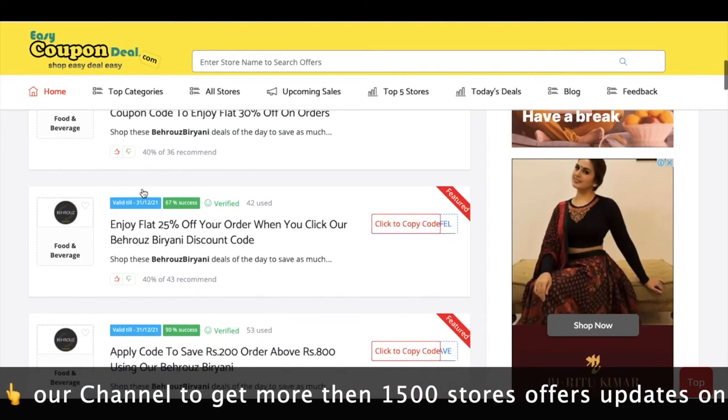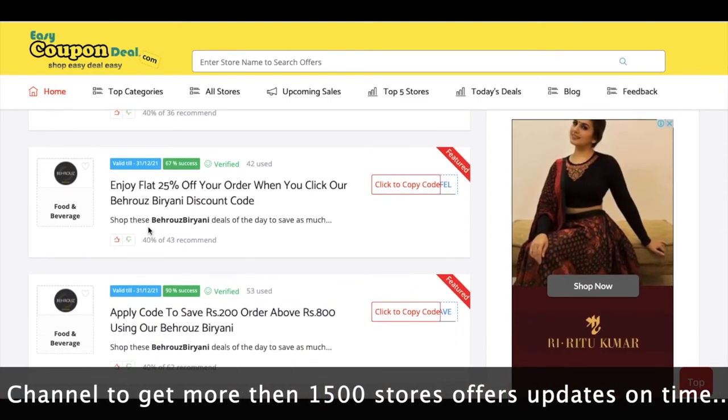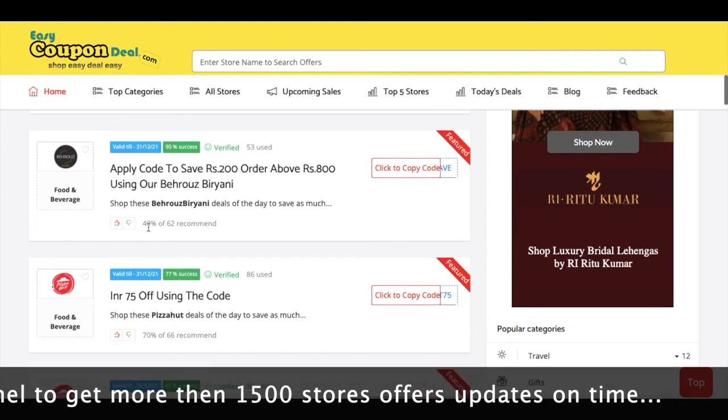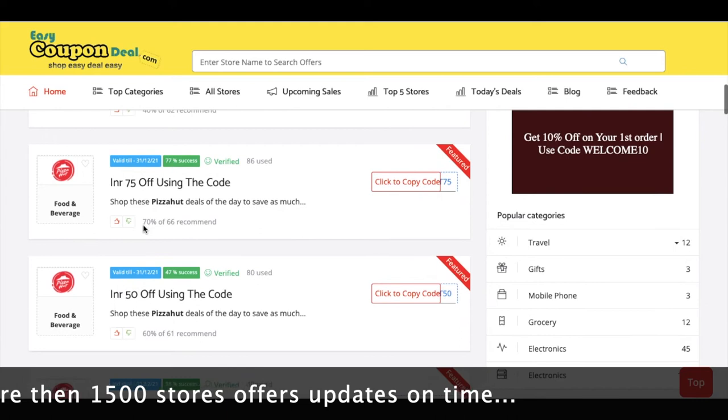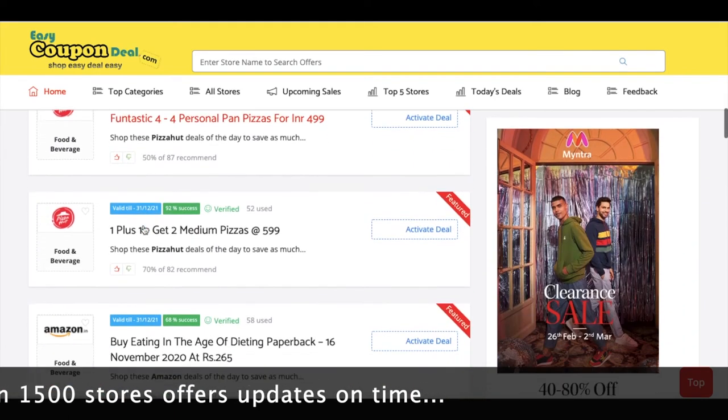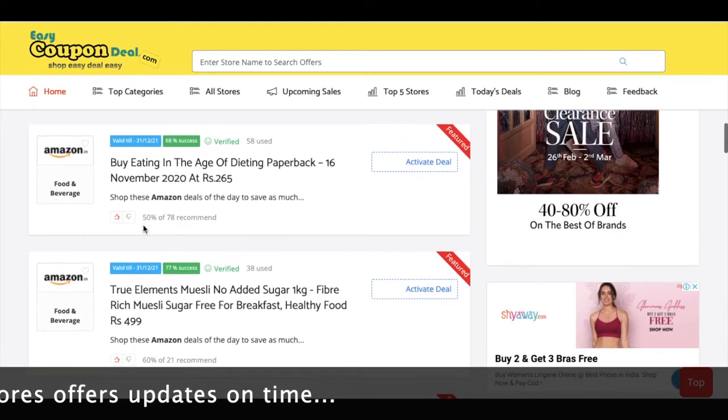You can search for different stores. You will see Pizza Hut and similar stores. Now you can also search for a product.